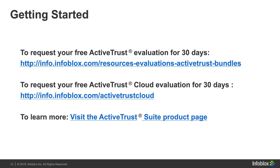You can evaluate a free version of Active Trust — the on-prem version — by filling out a form to download and evaluate for 30 days. The cloud version is also available for a 30-day trial via another link. To learn more about the Active Trust Suite — the combination of both on-prem and cloud versions — visit our product page.